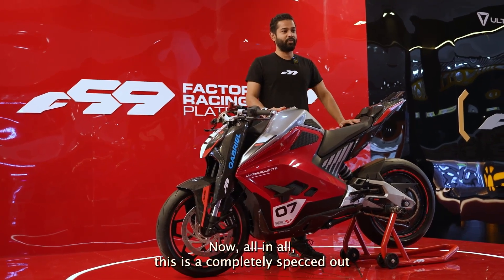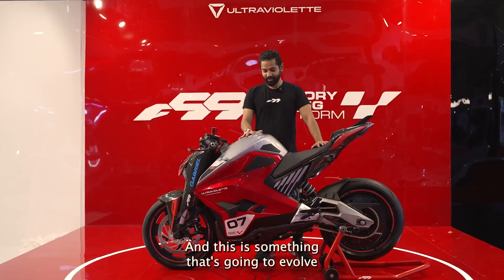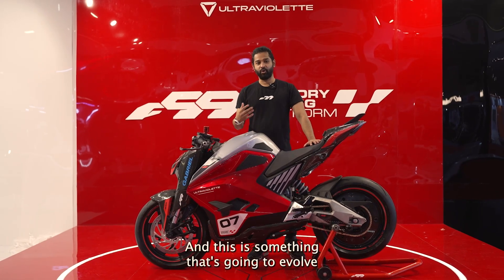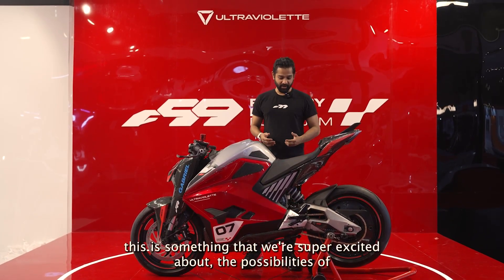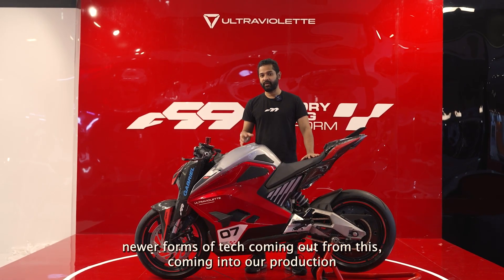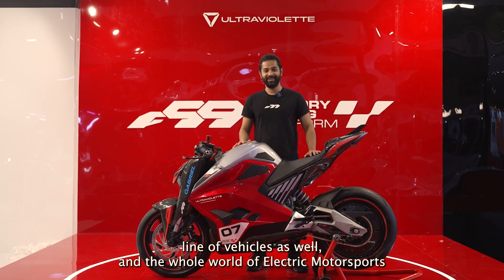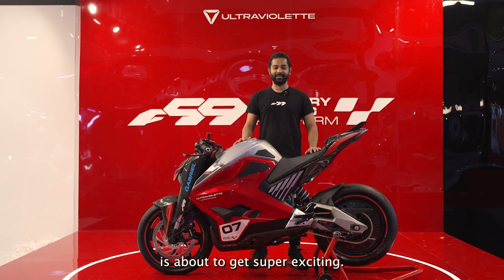All in all, this is a completely specced-out track platform, which is what we call the F99. And this is something that's going to evolve — something we're super excited about. The possibilities of newer forms of tech coming out from this and coming into our production line of vehicles as well. The whole world of electric motorsports is about to get super exciting.